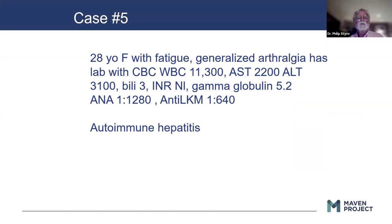A 28-year-old female with complaints of generalized fatigue and arthralgia — may have actually been to a rheumatologist — comes in with transaminases very high: 2,200 and 3,100. Bilirubin is already up. Gamma globulin is up. Autoimmune markers are up. Autoimmune hepatitis. This is a patient who is seriously ill and needs significant treatment on an ASAP basis.